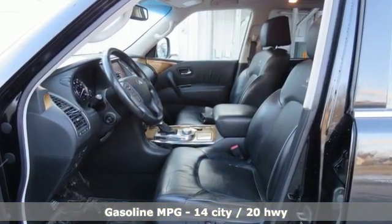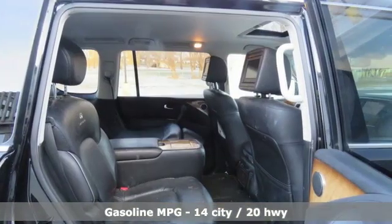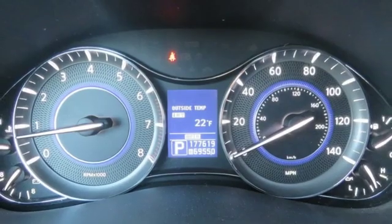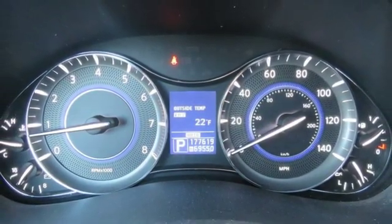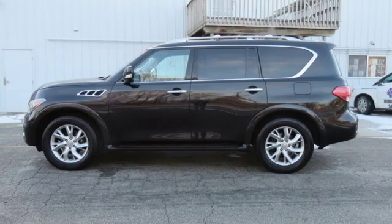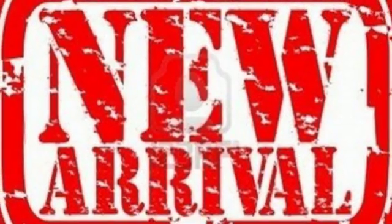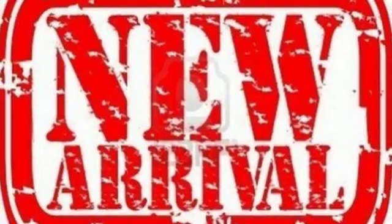Streaming audio, power heated mirrors, heated leather bucket seats, rear parking sensors, wireless phone connectivity, dual zone climate control, automatic transmission, express open and close sliding and tilting sunroof, electronic shift on the fly, and V8 engine.